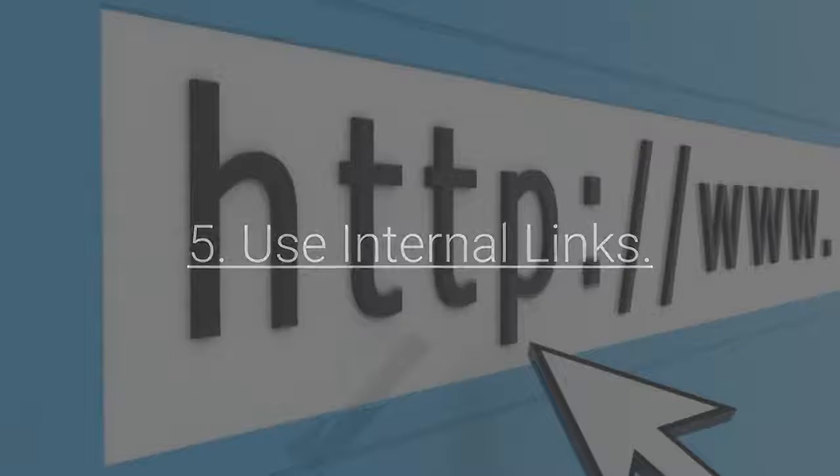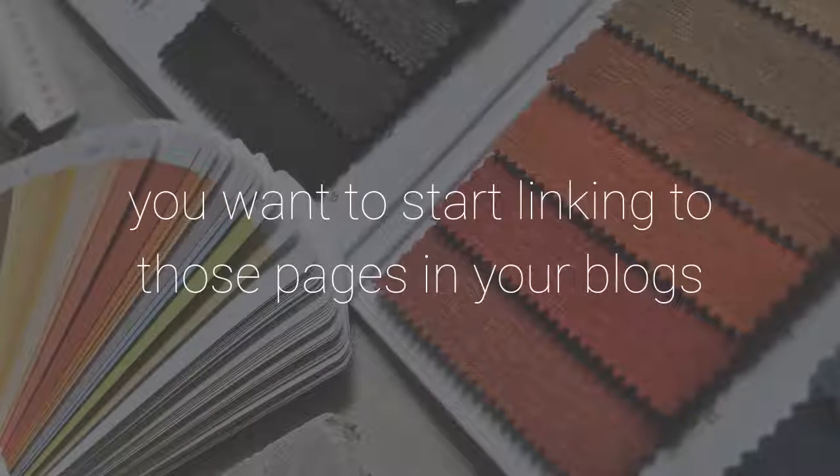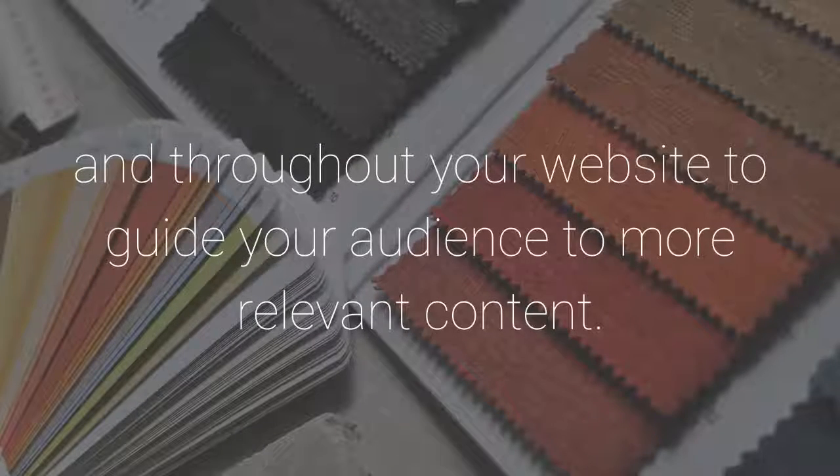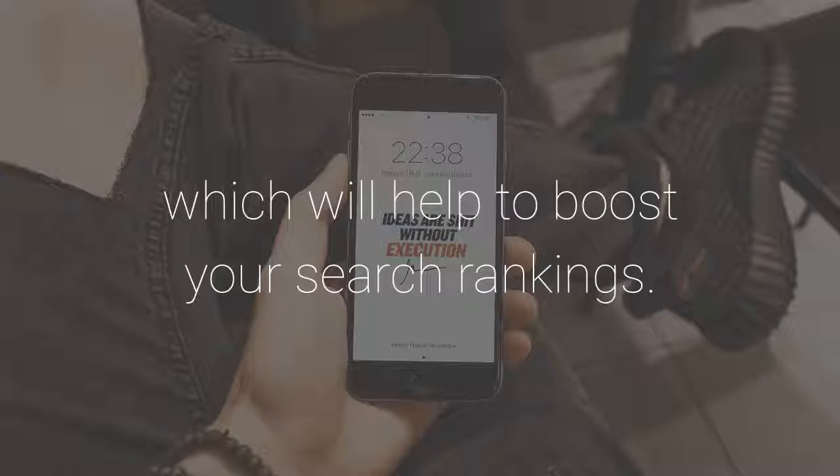5. Use Internal Links. As you build up a decent back catalog of content, you want to start linking to those pages in your blogs and throughout your website to guide your audience to more relevant content. Adding internal links can keep your visitors on your site for more extended periods, which will help to boost your search rankings.